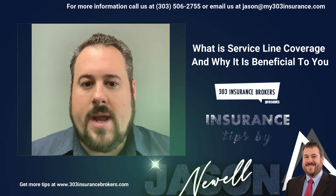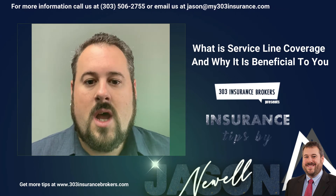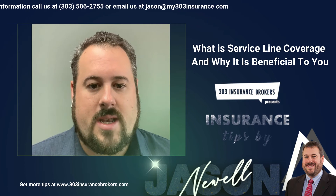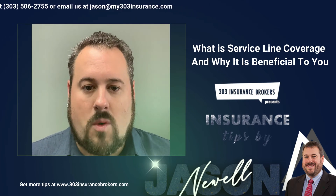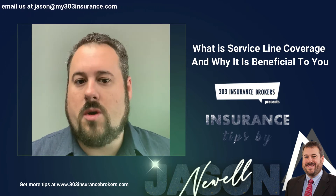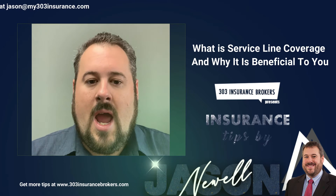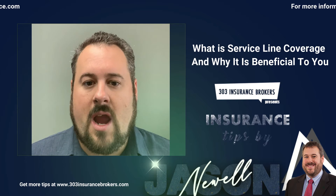About three years ago insurance companies started giving an endorsement for Service Line coverage. It's anywhere from $10,000 to $20,000 worth of repair work, depending on the carrier. Typically it's a $500 deductible, so it's a lower deductible than your traditional deductible. And typically it costs anywhere from $30 to $100 a year depending on the carrier.